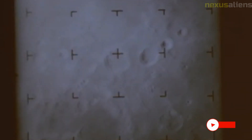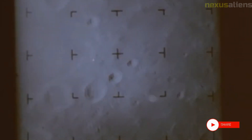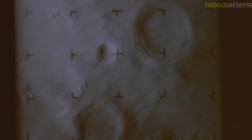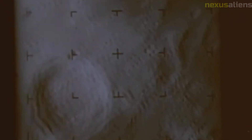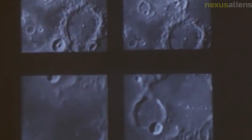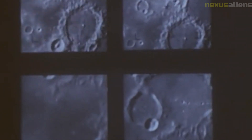Overall, the Ranger 8 mission was a major success for NASA and for the scientific community. The data and images gathered by the spacecraft provided scientists with a wealth of information about the lunar environment and helped to pave the way for future missions to the moon and beyond. One of the main goals of the Ranger program was to gather high-resolution images of the lunar surface, which would help scientists to better understand the moon's geology and topography.